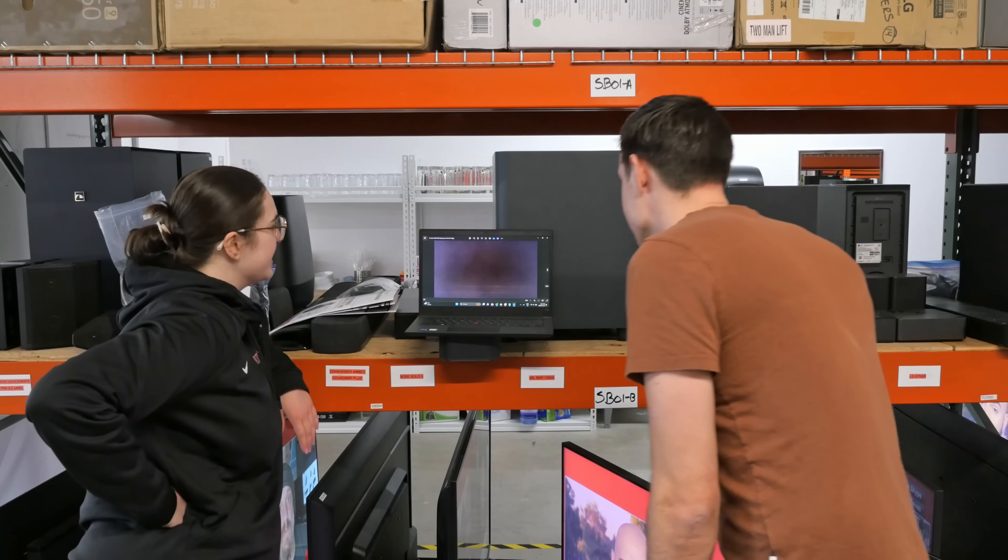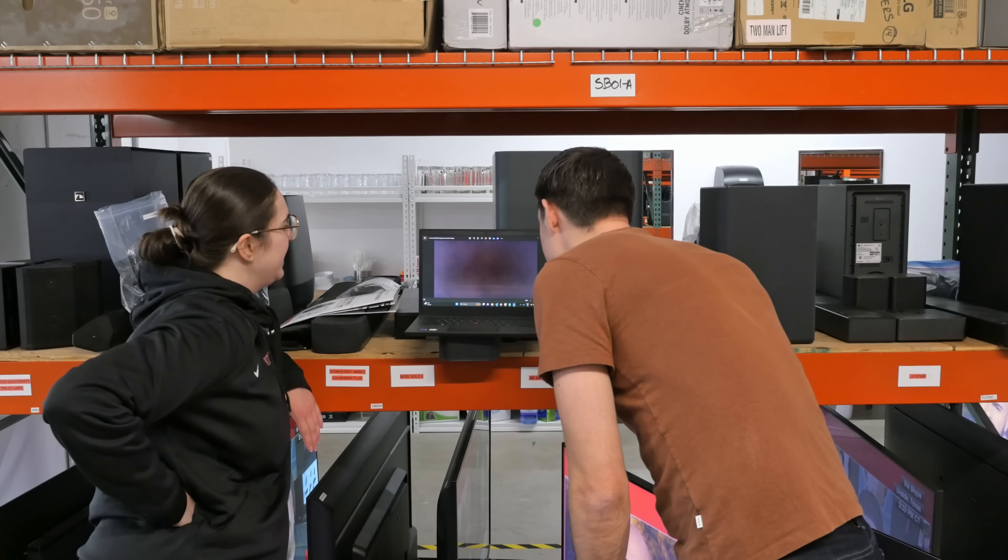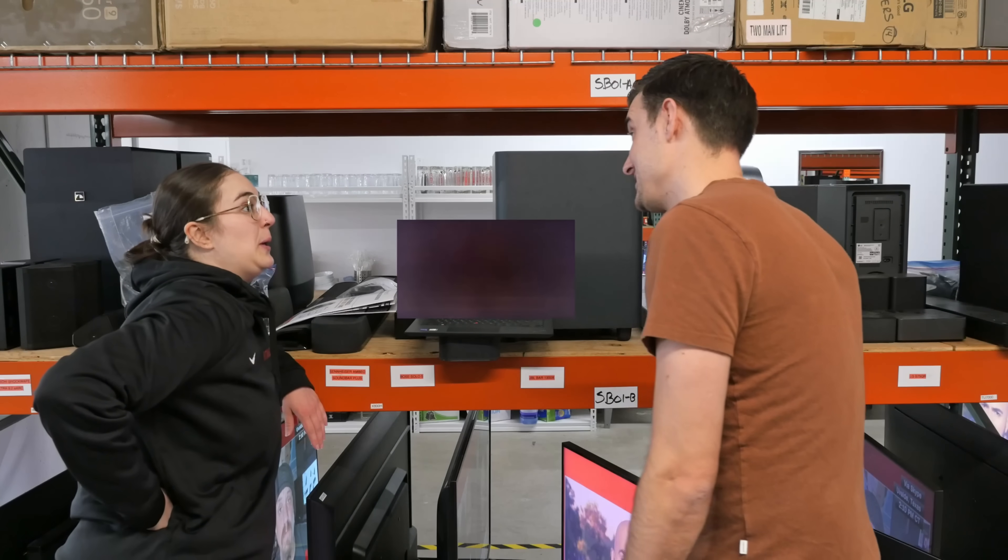What OLED is this? This actually is not an OLED. This is a TCL R646.